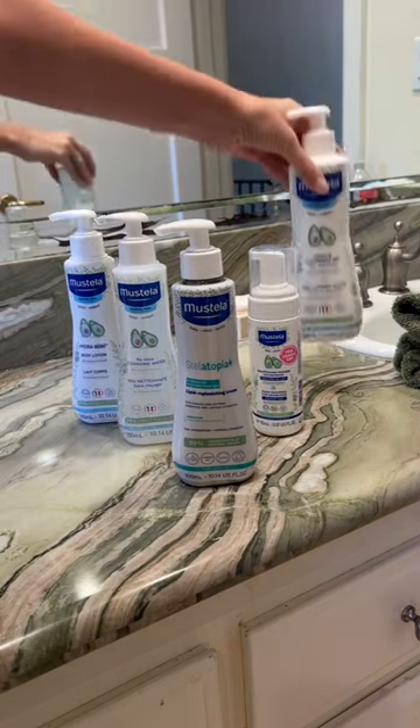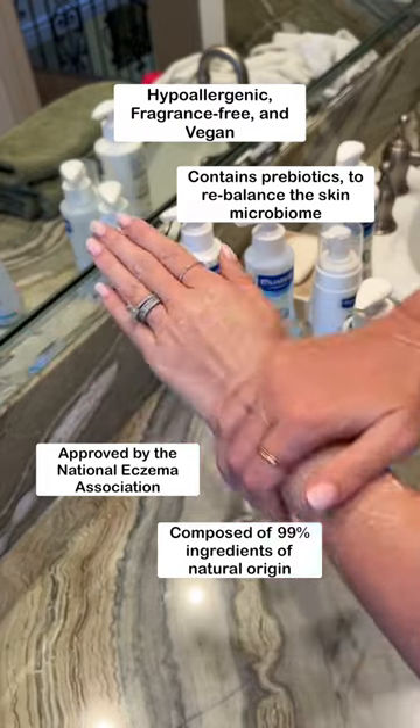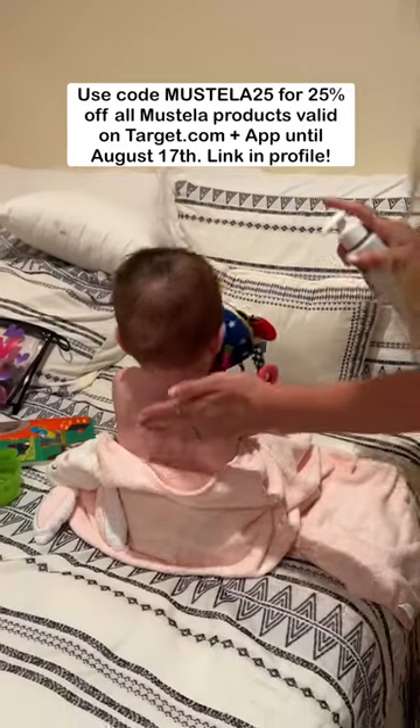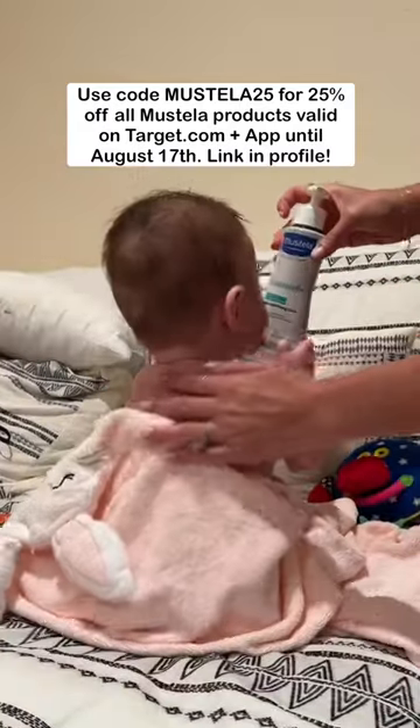The Stelatopia Plus is a natural daily eczema solution that nourishes and moisturizes extremely dry, eczema-prone skin for 24 hours. It's also composed of 99% ingredients of natural origin, which makes it effective and gentle for the whole family. Use code MUSTELA25 for 25% off Mustela products on target.com and the app.